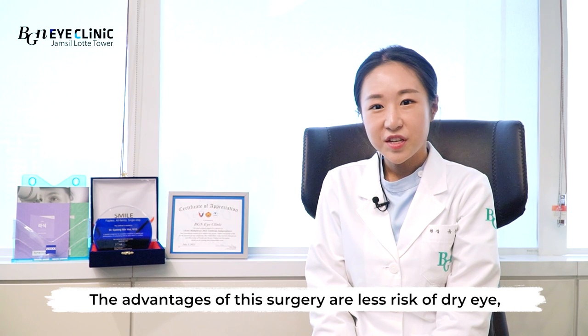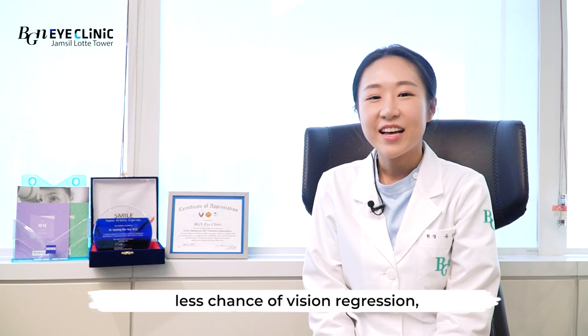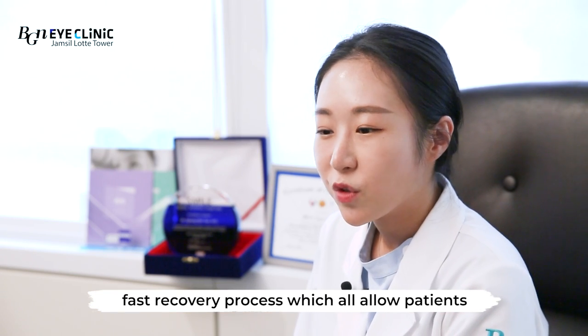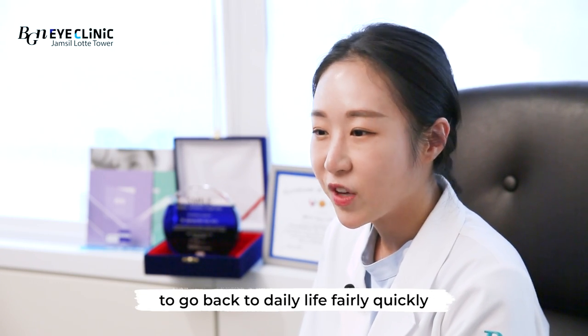The advantages of this surgery are less risk of dry eye, less chance of vision regression, and fast recovery processes, which all allow patients to go back to daily life fairly quickly.